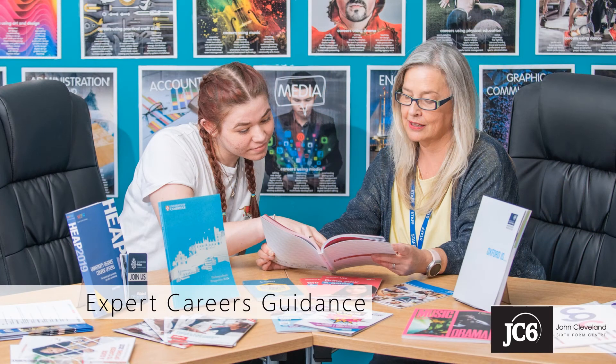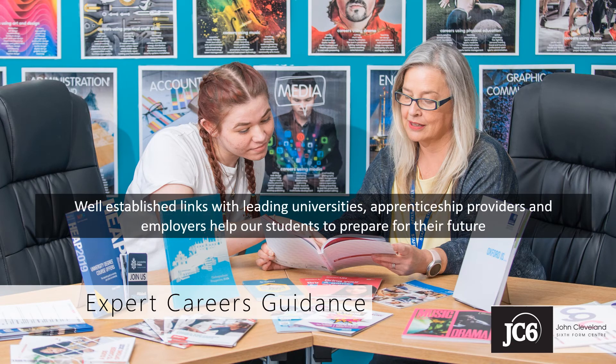Careers information and advice is planned in throughout the JC6 journey to give real direction to your study programme, starting at the initial application advice meeting and continuing throughout students' time with us. We work in partnership with a range of universities, with apprenticeship providers and our experienced careers advisor to inspire and inform students and to ensure that they're building the skills, the experience and the qualifications that will enable them to make transitions at the end of their time with us that match their aspirations.